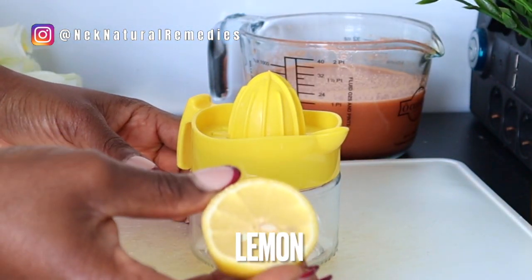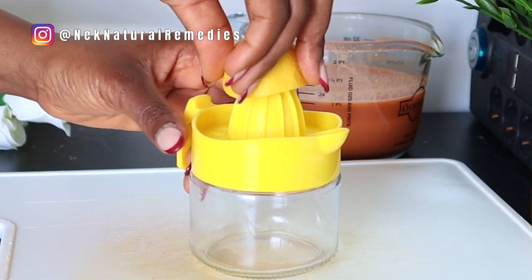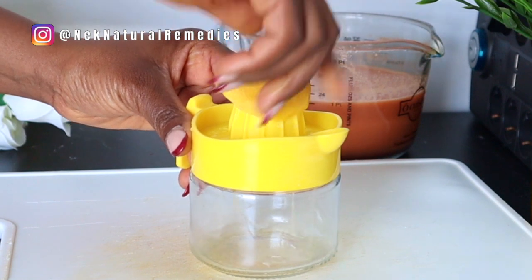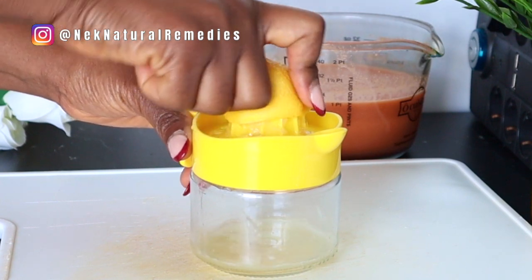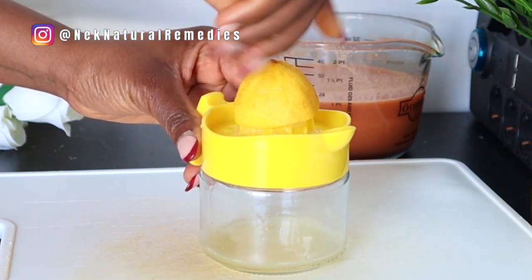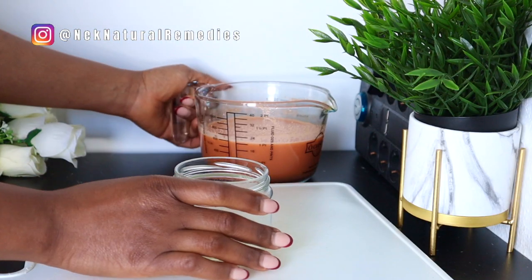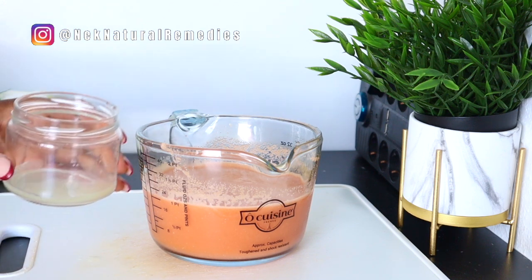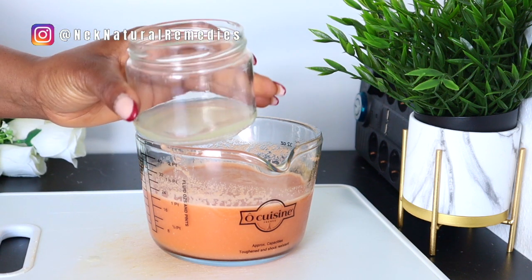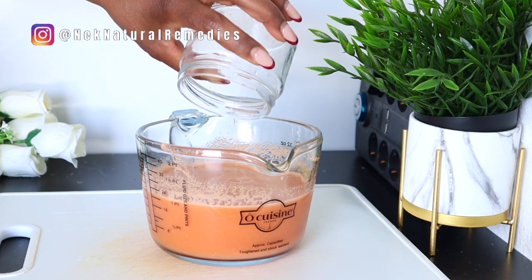Our next ingredient is lemon. We know what lemon can do for our skin — you use it on your skin or drink it, and it will reflect on your skin. We're going to be adding the juice of half a lemon. Squeeze the juice into the already strained juice, mix it, and transfer to your cup to drink.